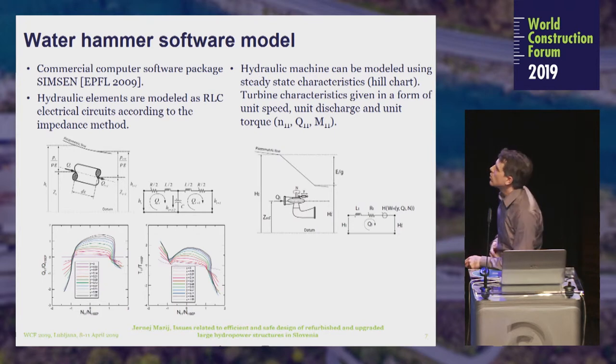The water hammer software model we use is a commercial software package developed in Switzerland — Simpson — where hydraulic elements are modeled as RLC electrical circuits according to the impedance method. We can see here the model of a pipe and the corresponding electrical model. For hydraulic machines, we model using steady-state characteristics, also known as hill charts, where turbine characteristics are expressed in the form of unit speed, unit discharge, and unit torque. We can see a hydraulic model of the turbine with its corresponding electrical model and a schematic of hydraulic machine characteristics.